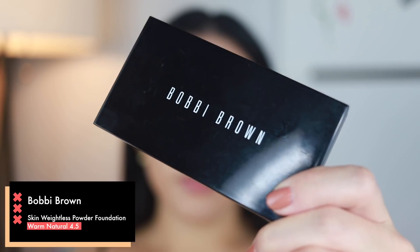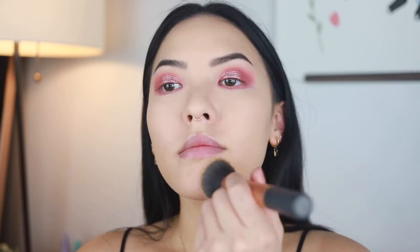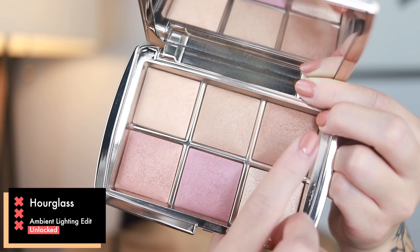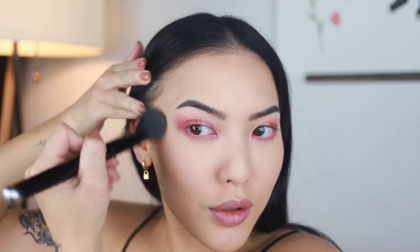Moving on to more skin — I seal everything in with my Bobbi Brown Skin Weightless Powder Foundation in Warm Natural 4.5. This step also helps me match my face a bit better to my body. Now we're moving on to the Hourglass Ambient Lighting Edit in Unlocked. I grabbed that upper right corner for bronzing — all these colors have a little bit of glow in them so you just look very luminous after application. I'm just blending it out with an angle brush above the hollow of my cheeks, a bit on my forehead, and the excess I use underneath my jaw.